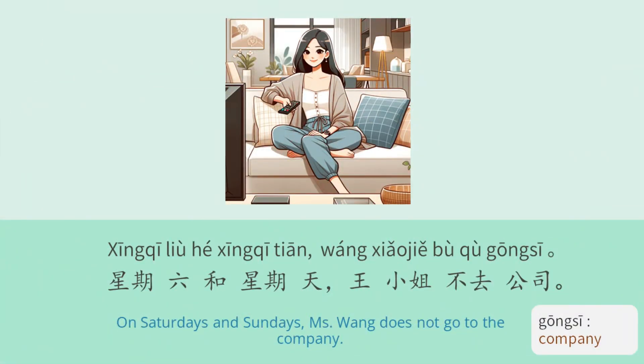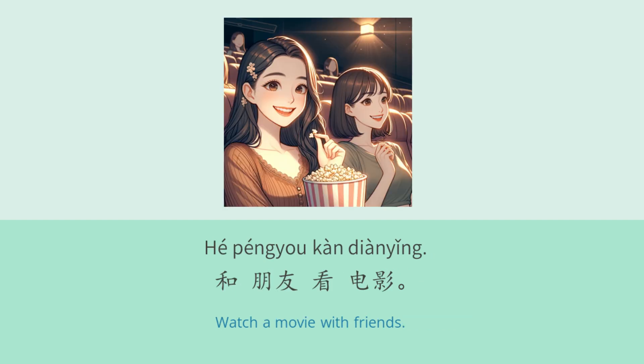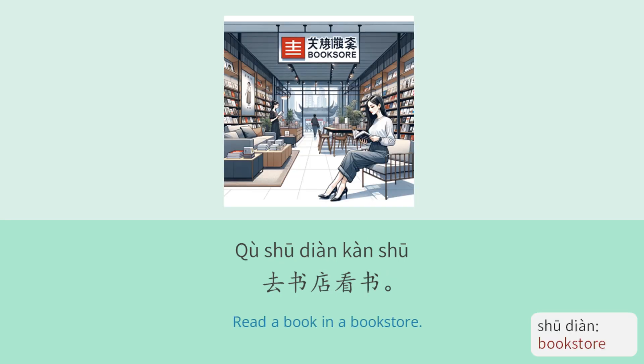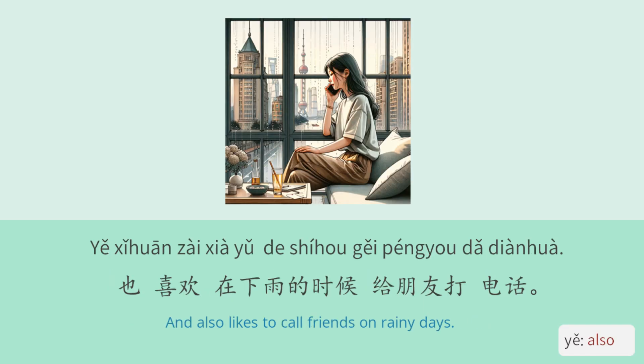星期六和星期天,王小姐不去公司。她去商店买东西,和朋友看电影,去书店看书。她喜欢看电影。在家的时候,她喜欢看电视和看书。也喜欢在下雨的时候给朋友打电话。